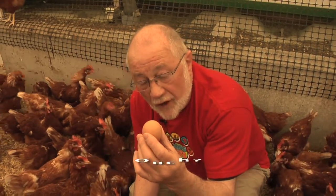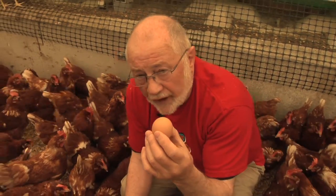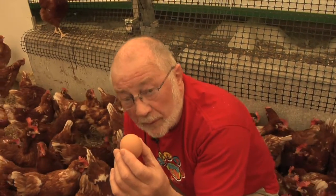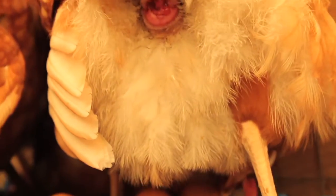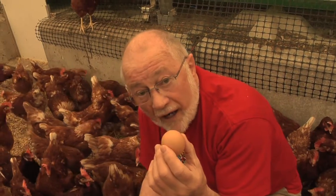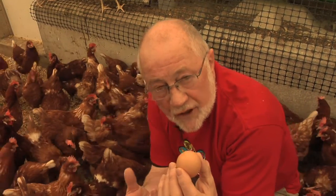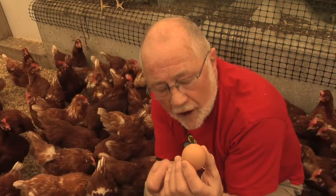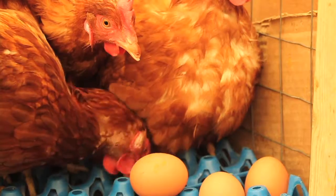A lot of people wonder if it hurts a hen when it lays an egg. I don't think it hurts very much — I think probably it causes a little bit of discomfort, but the muscles that release the egg are very stretchy. You should remember that a hen is laying an egg every day, so these muscles are in good condition and they can relax and contract very well.